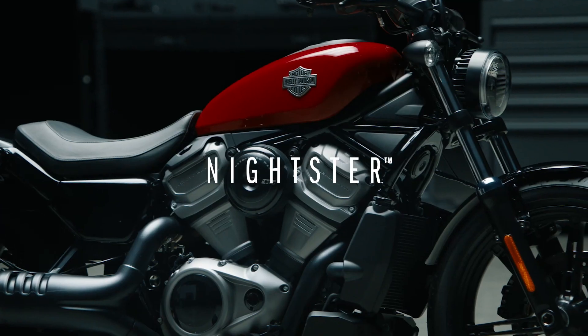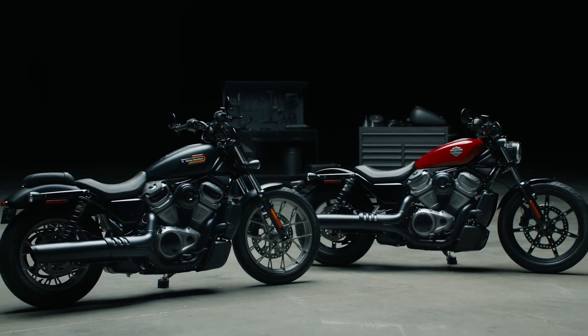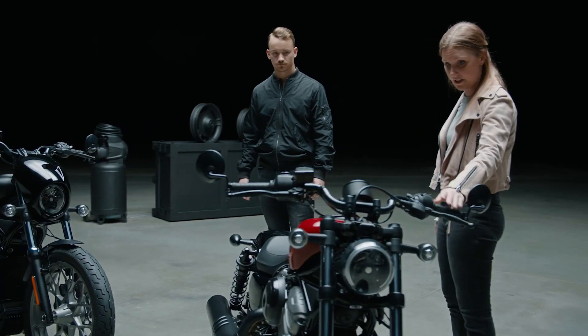As you can see here with the Nightster, we've actually started to simplify the bike and to really celebrate that iconic Sportster silhouette. I'm loving how stripped down Nightster is.